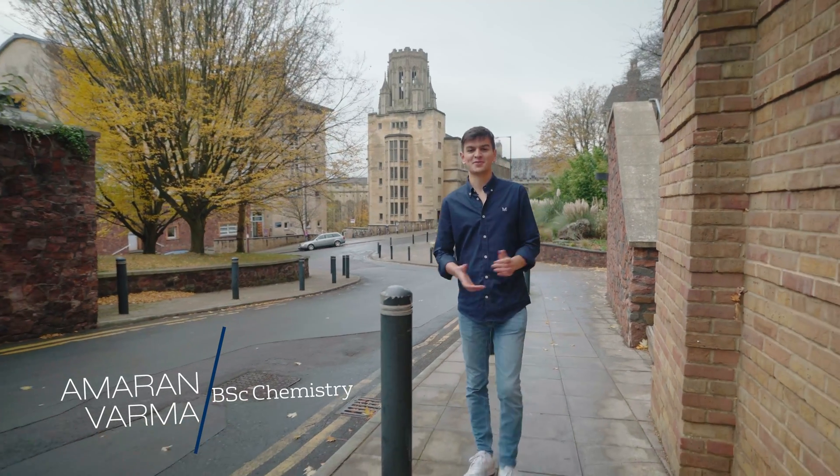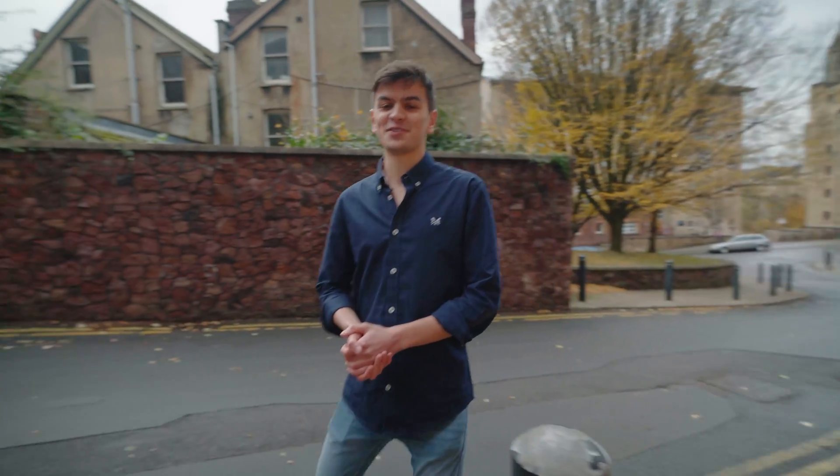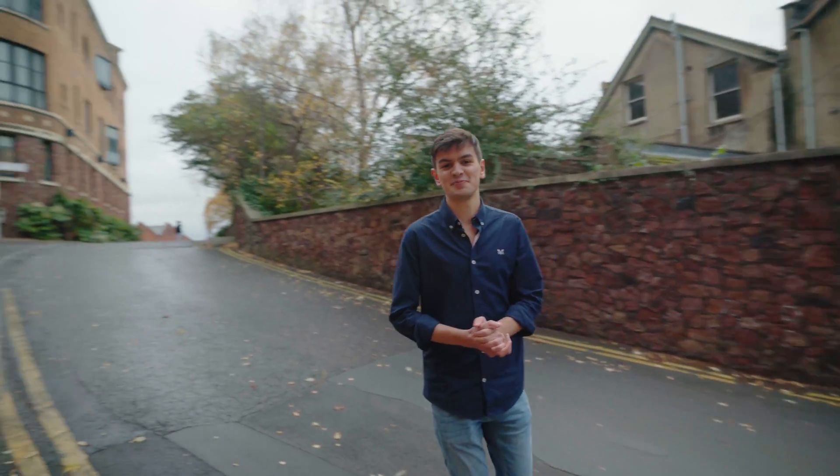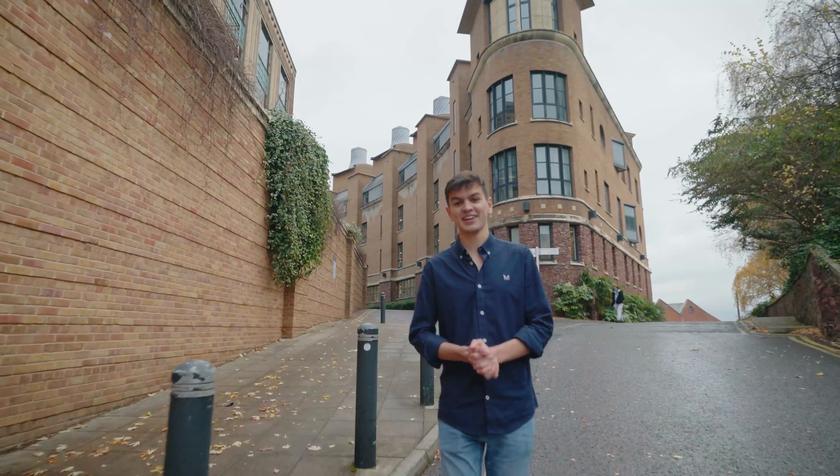Welcome to Bristol. I'm Amrin, a final year chemistry student here at the University of Bristol. Today I'm going to show you around our fantastic chemistry building at the heart of the Bristol campus, in the middle of one of the most interesting and vibrant cities in the UK. Let's head up.